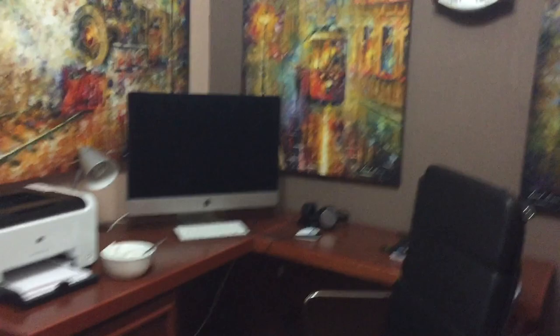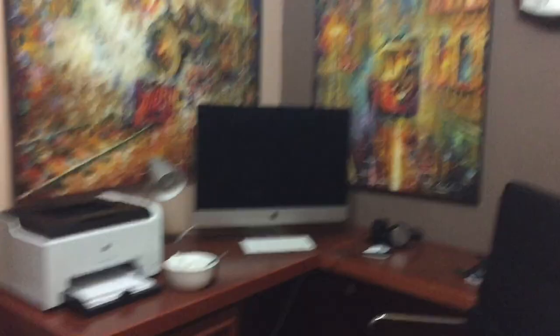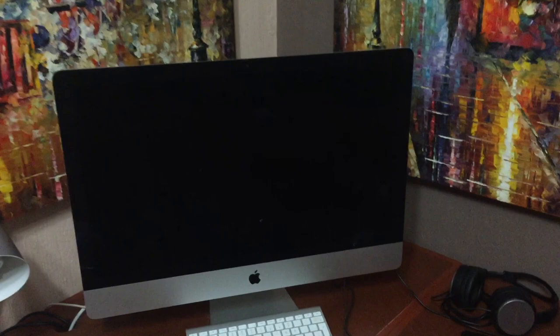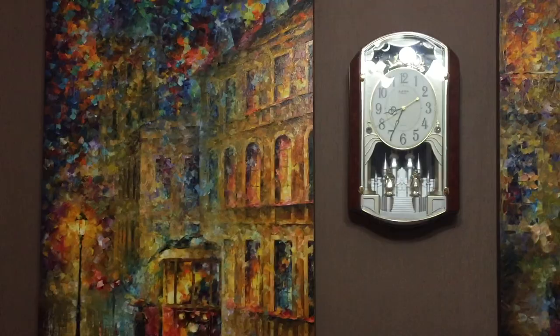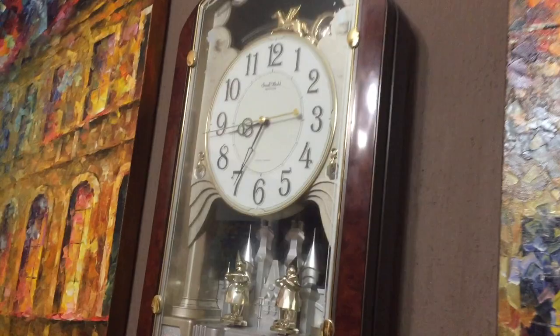Here is the study or the office of Leonid Aprimov. This is his personal computer. It took him a long time to transfer to the Mac — he was a very good PC guy. His favorite watch, and this clock does a very special music.